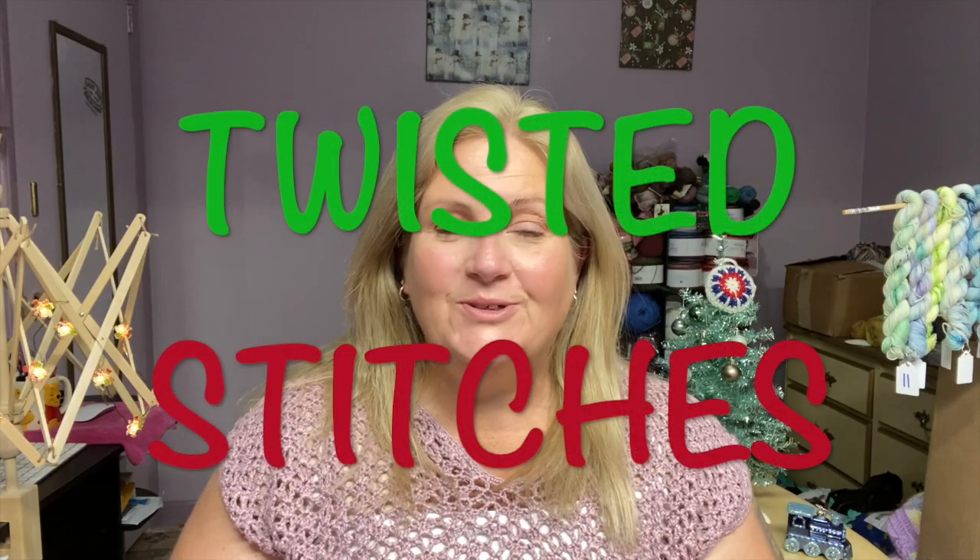Welcome back my friends to Twisted Stitches. How's everybody doing today? I hope you're having a wonderful day. Today is Sunday, December 12th, 2021.